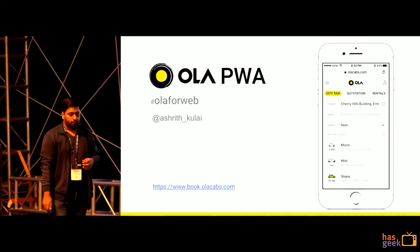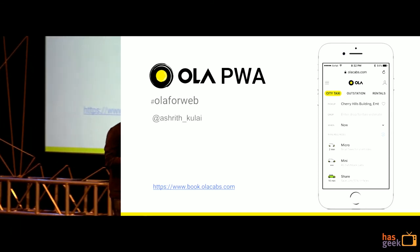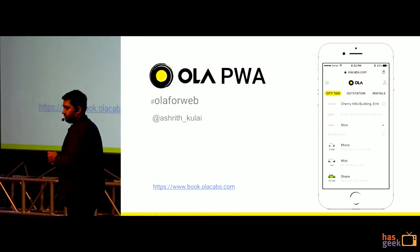I built a PWA for Ola. I'm excited to share my experiences that I had while building that PWA at JSFood today.